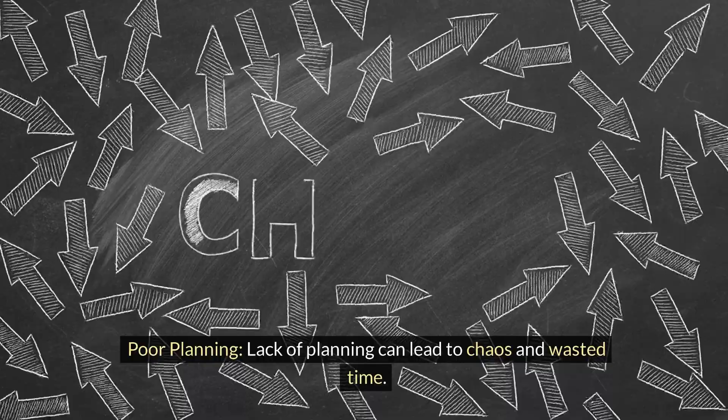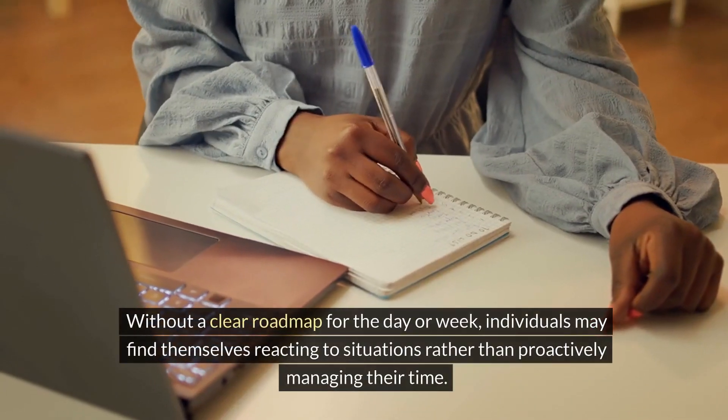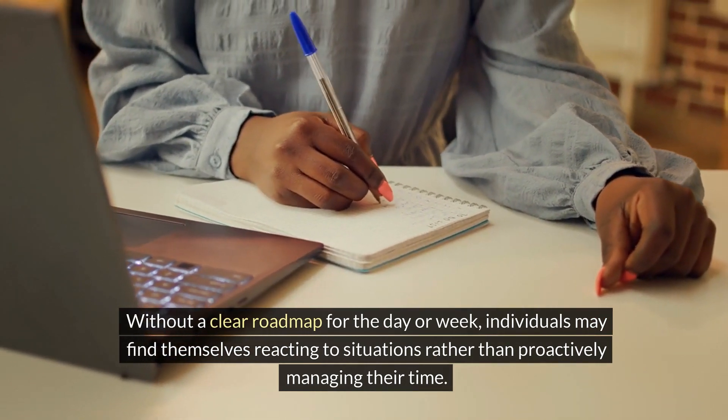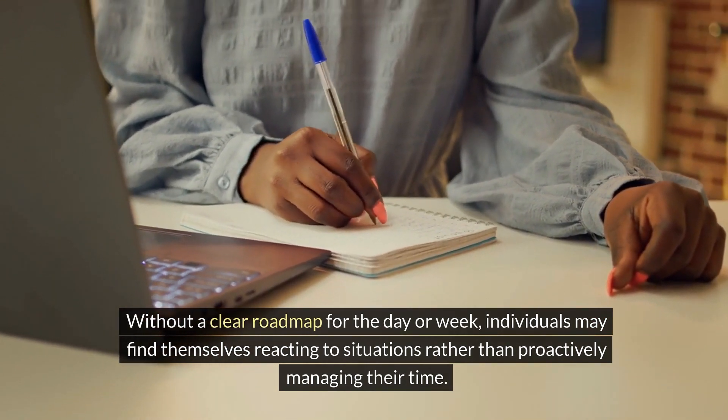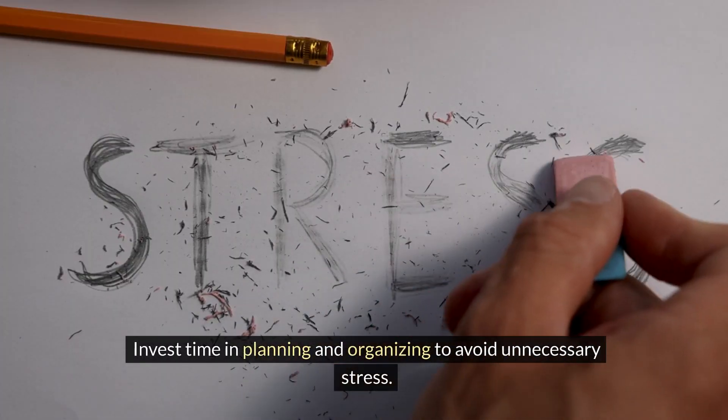Poor planning. Lack of planning can lead to chaos and wasted time. Without a clear roadmap for the day or week, individuals may find themselves reacting to situations rather than proactively managing their time. Invest time in planning and organizing to avoid unnecessary stress.